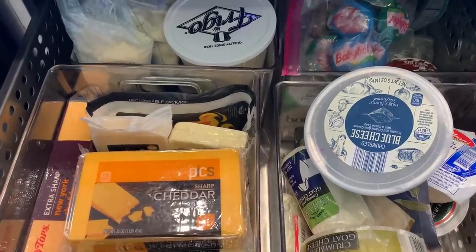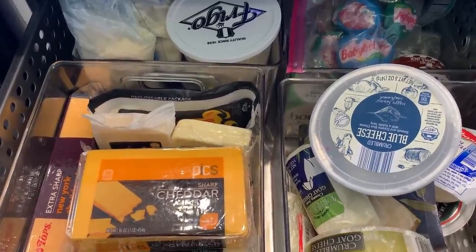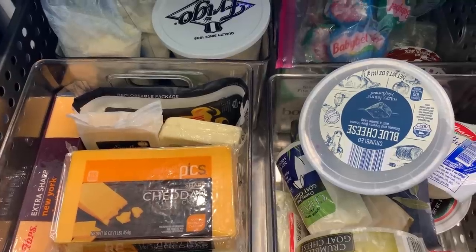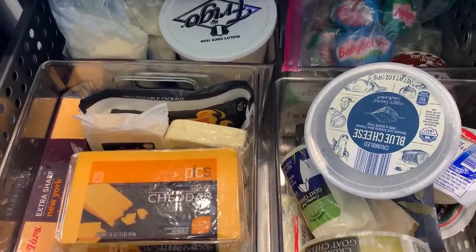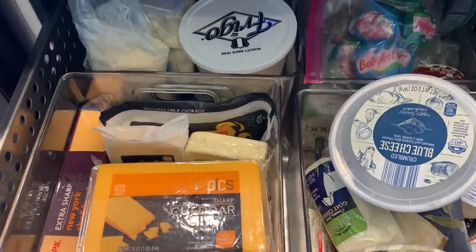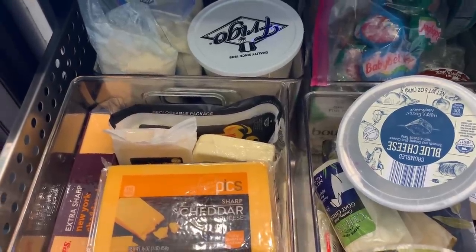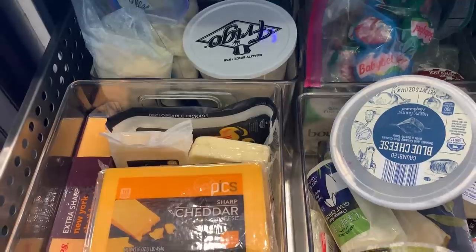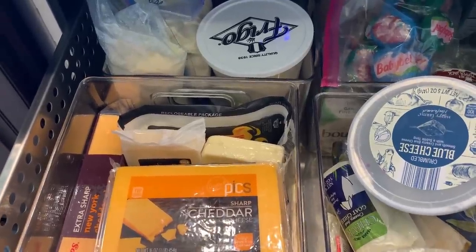I've gotten away from waxing cheeses to age them — I'd like to get back into that. I had purchased a big block of cheese wax from the New England Cheesemaking factory. It's a nice thing because you can buy a very mild cheese, wax it, put it in your cheese drawer, and age it.